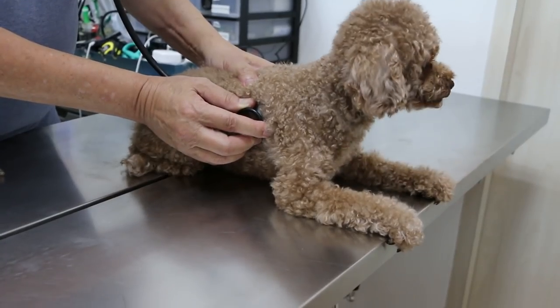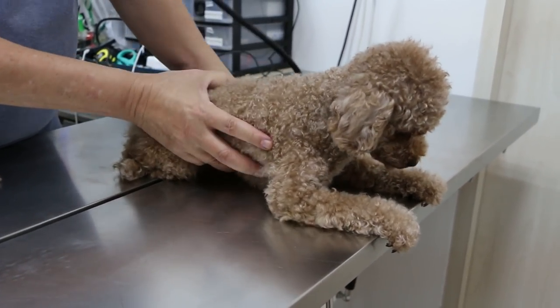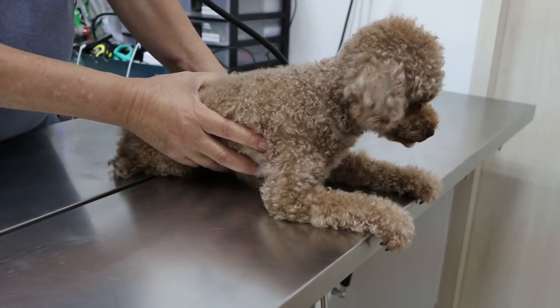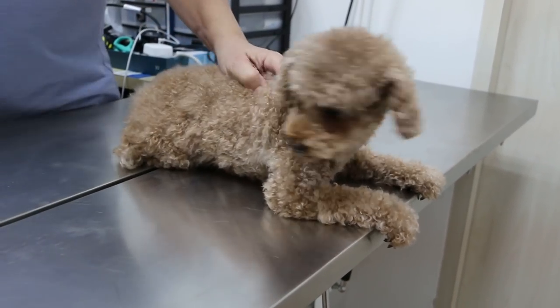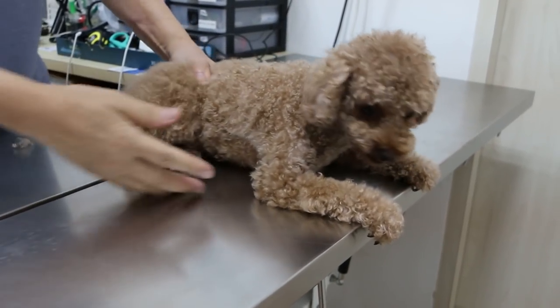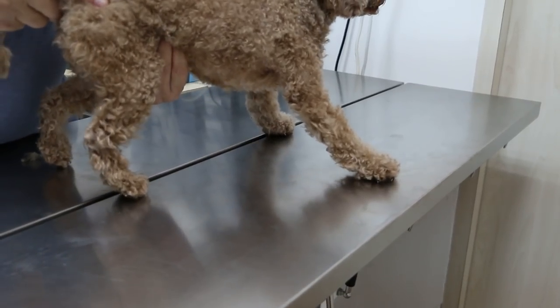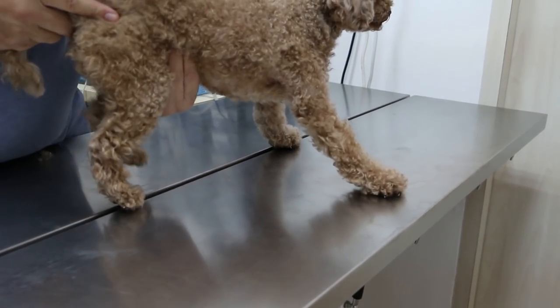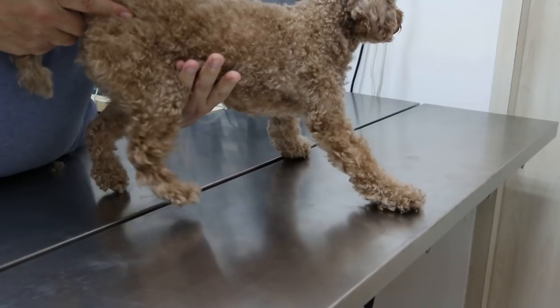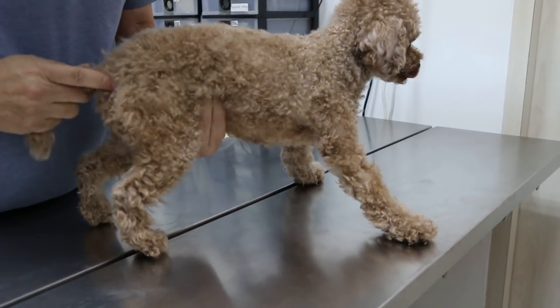Lungs — no harsh sounds. All these things must be done before putting the dog under anesthetic. A blood test is ideal, but due to economics the owner does not want a blood test. Abdominal palpation — checking for any abdominal pain or masses.